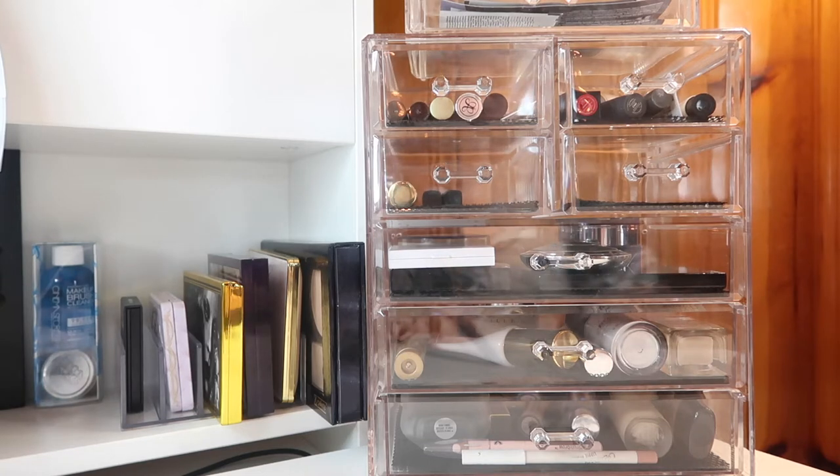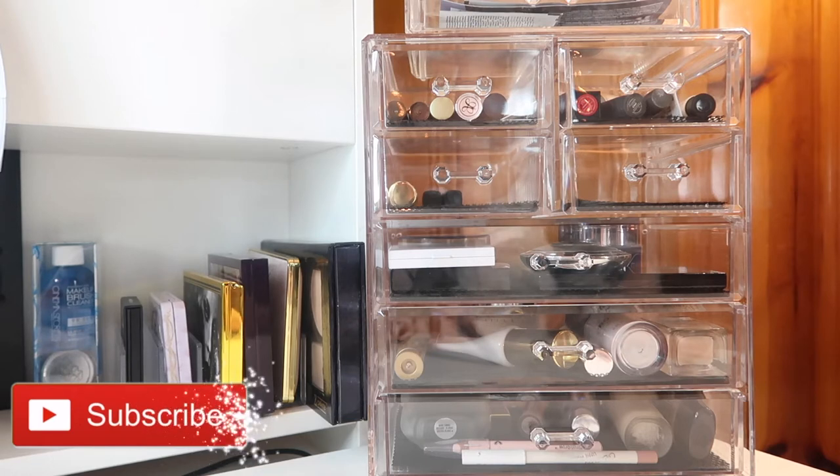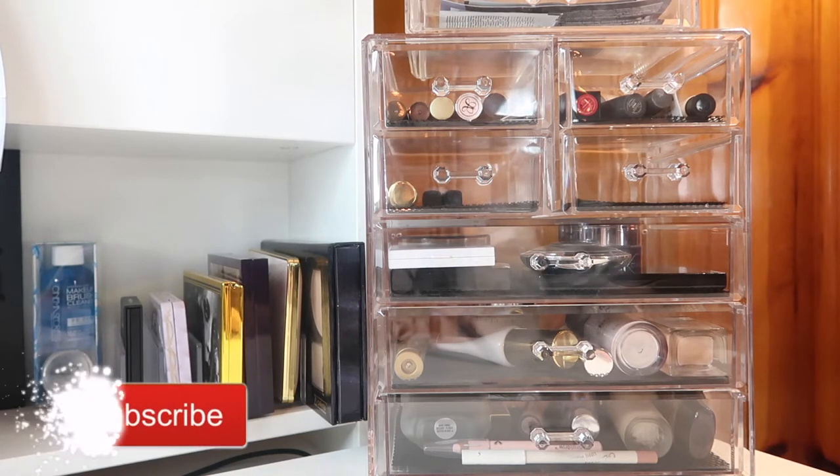If you missed my vanity slash beauty room tour, I'll throw that up in the cards — that's where I show you the organization. But since I got this new acrylic case and that's where I'm keeping my everyday makeup, I thought I would show you how I organize everything along with all the makeup I'm keeping in the drawers for June. Don't forget to give this a thumbs up, check out the playlist of all my monthly baskets, and subscribe and hit the bell icon so you're notified whenever I post.